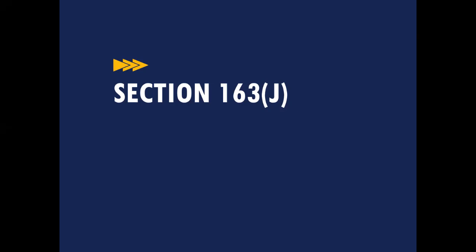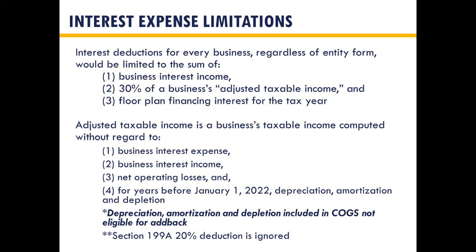The Section 163J interest expense limitations: the actual deductible amount is the sum of business interest income, floor plan financing interest for the tax year, and 30% of the business's adjusted taxable income. Adjusted taxable income is computed without regard to business interest expense, business interest income, NOLs, and for years prior to January 1, 2022 — depreciation, amortization, and depletion. One thing to note is that Section 163J is not an accounting method — the IRS has been clear on this.